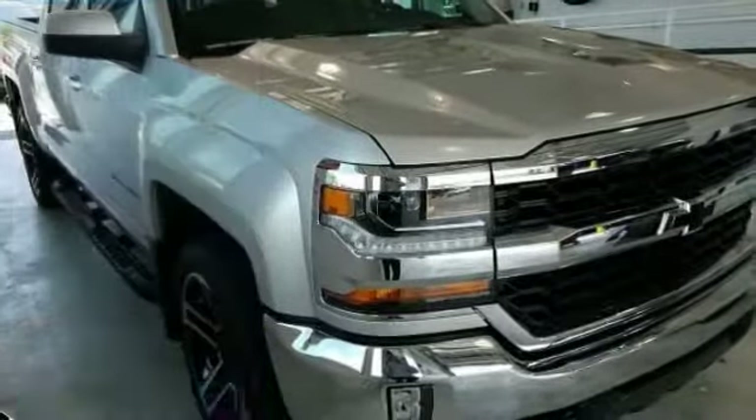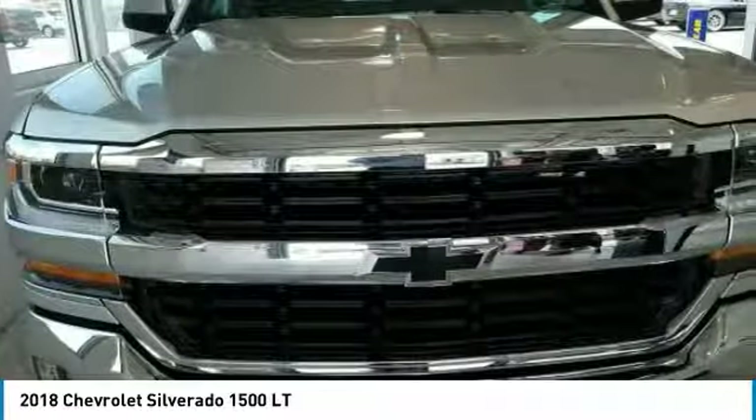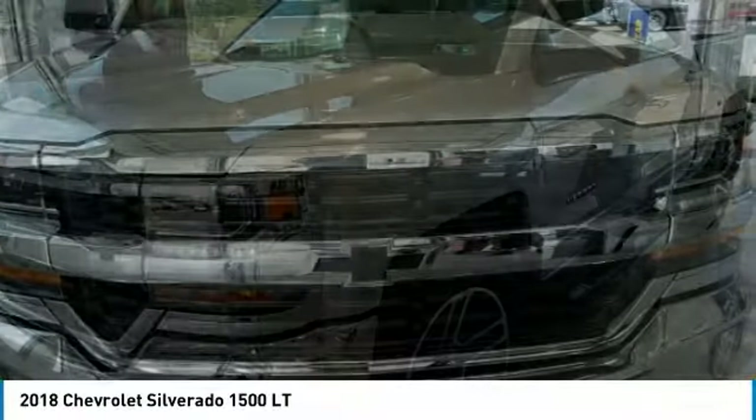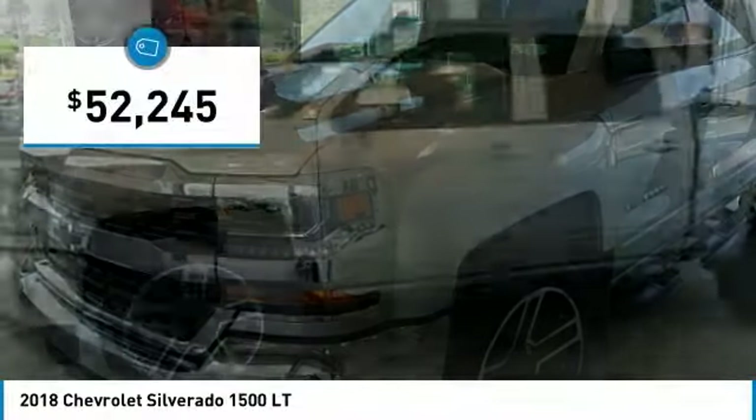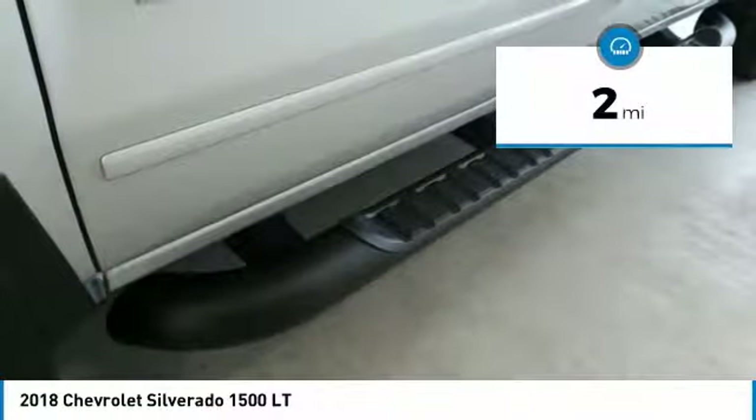Come test drive the 2018 Silverado 1500. The Chevy Silverado 1500 has the lowest cost of ownership of any full size pickup and is priced below $55,000. This vehicle has less than 100 miles.